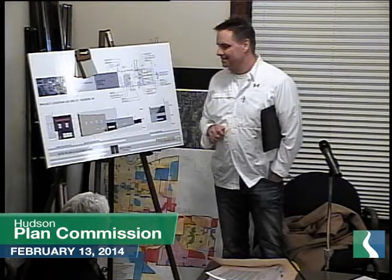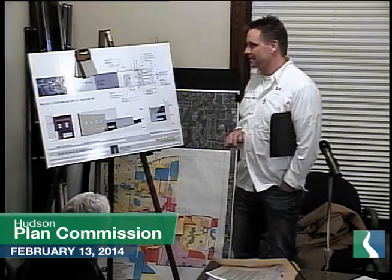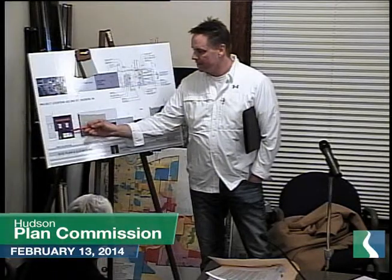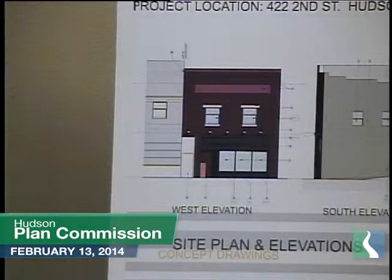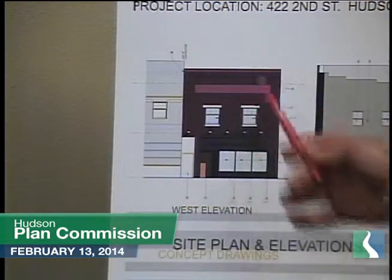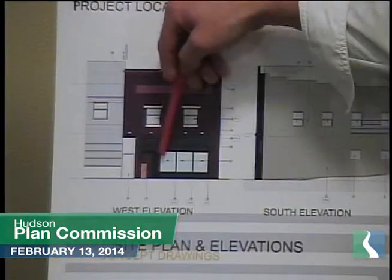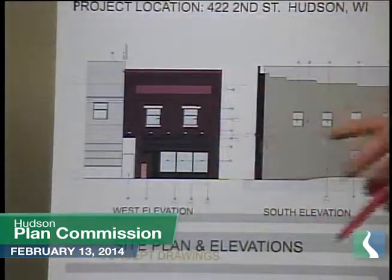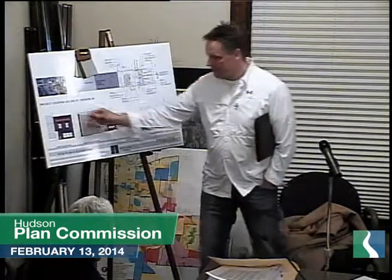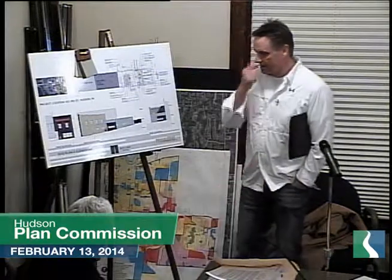With that said, the existing building architecturally gives us a lot to work with, which was exciting for us. What we're thinking of doing with the existing building facade is pretty much leave everything as is. We're going to take off the old awnings — these windows have some really nice leaded glass above. We'll remove the awning and just leave the existing signage band that was there prior to the awning.